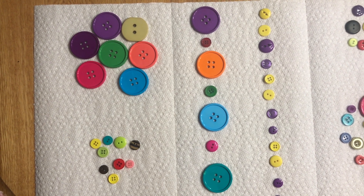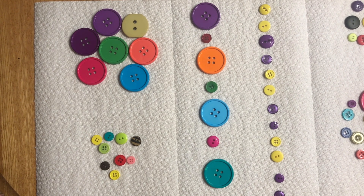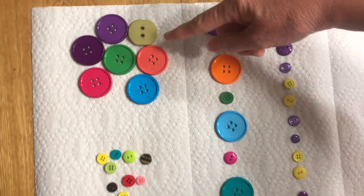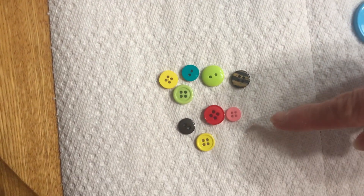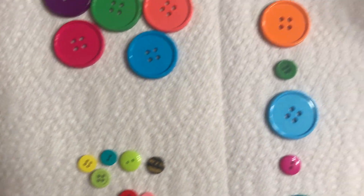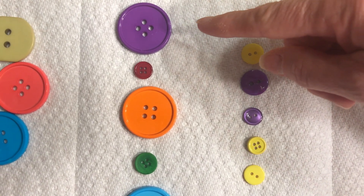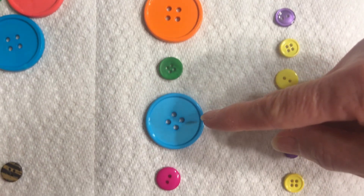These are some buttons from my button box. I wanted to show you how you can sort buttons. Here you see that I have the big buttons and the small buttons. Then I also made a pattern with my buttons. The first pattern is by size: big, little, big, little, big, little.